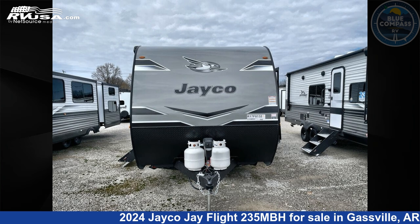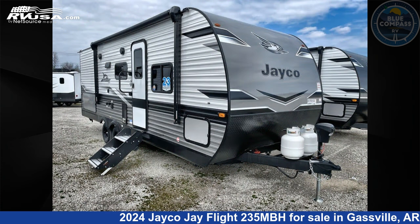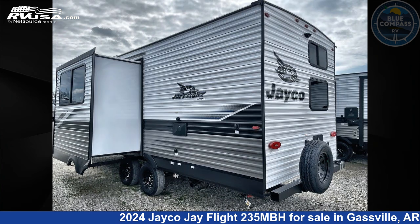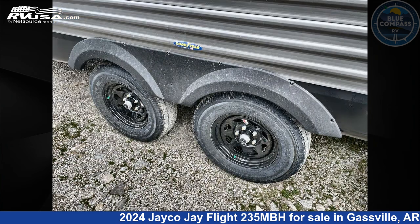This 2024 Jayco J Flight 235 MBH is a travel trailer RV. It is located in Gasville, Arkansas, 72635, and is offered for sale by Blue Compass RV Gasville. Click the link in the video description to visit RVUSA.com and see more photos as well as the current price.